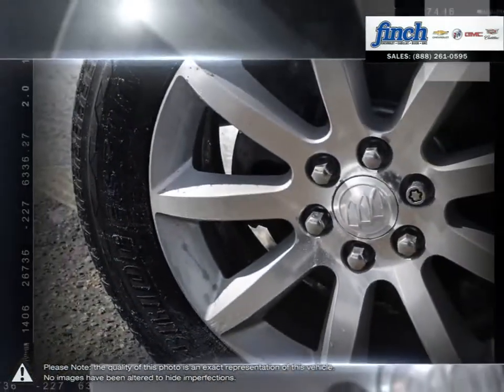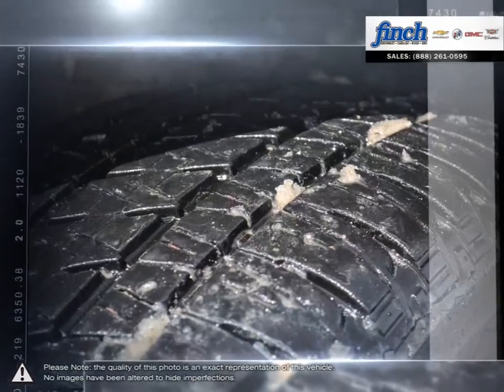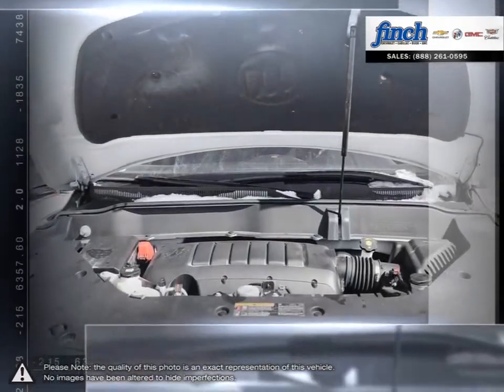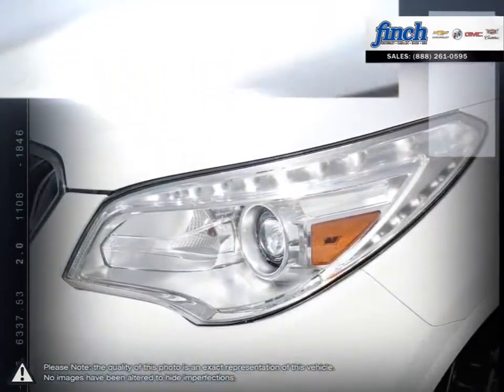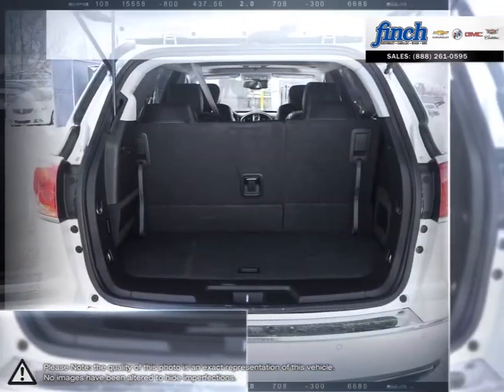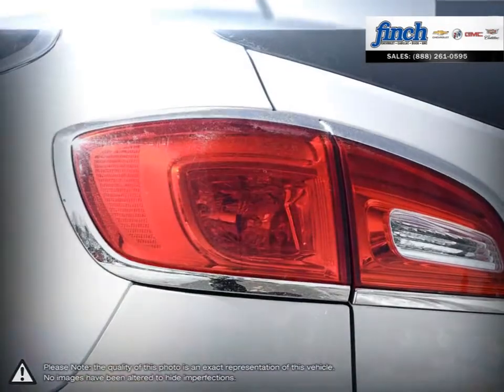Don't let its sleek exterior, generous space and inviting cabin fool you. The Enclave knows how to perform and is proof that you can enjoy real luxury, performance and capability without sacrificing fuel efficiency. Enjoy a cabin that can modestly be described as spacious, with technology for your comfort as well as your safety and thoughtful features throughout.